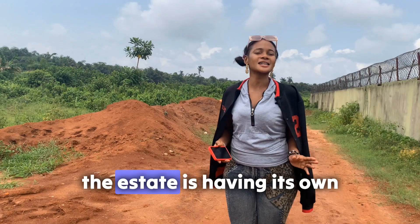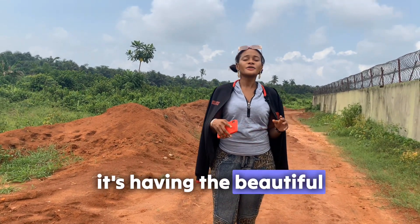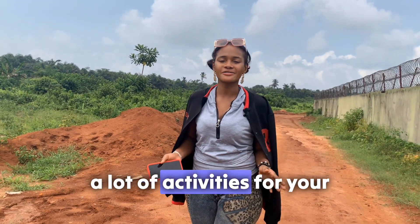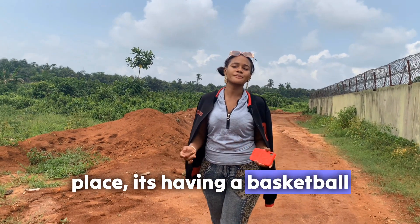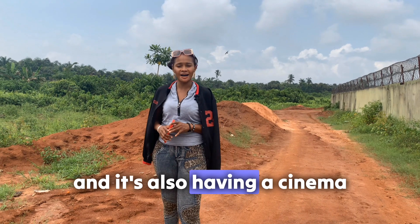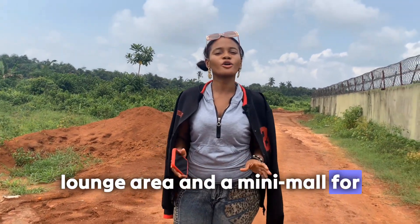The estate is having its own estate features. It has a beautiful children's area — a children's playground that is going to have a lot of activities for your kids. It's having a swimming pool, a basketball court, a table tennis court, and it's also having a cinema lounge area and a mini mall for the residents.